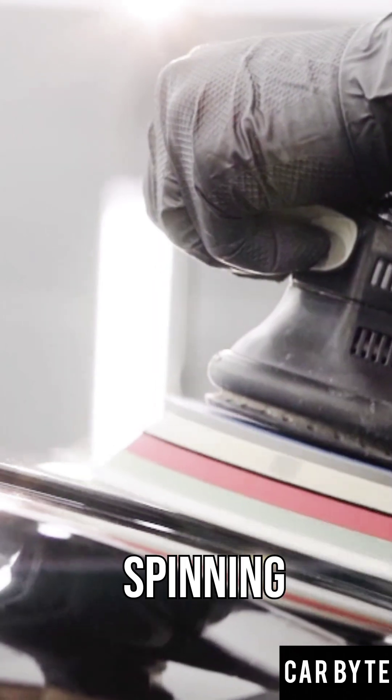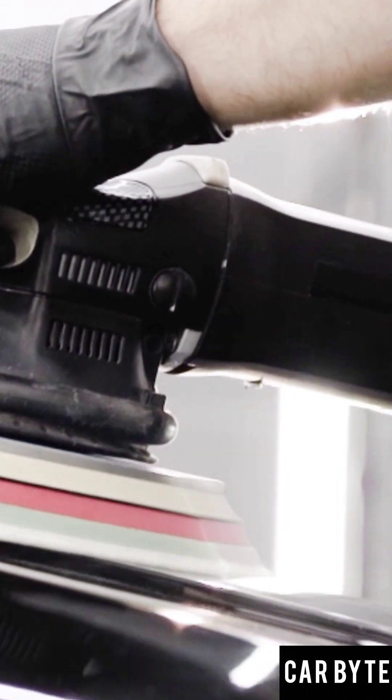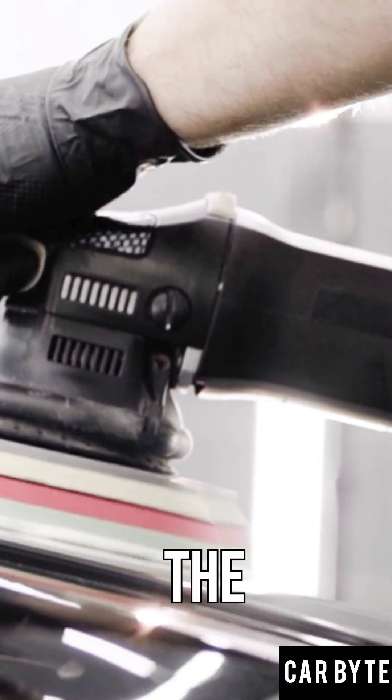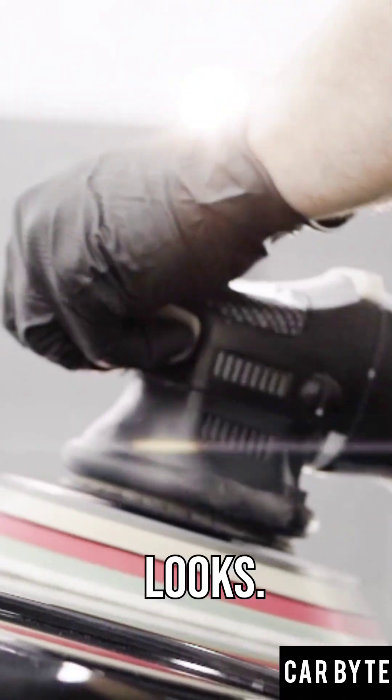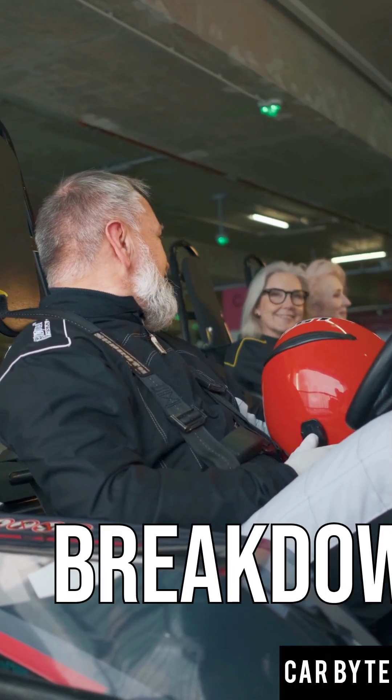And the cool rare ones: rotary engines use a spinning rotor instead of pistons. Supercharged engines give instant boost with no lag. From tiny I3s to giant V12s, the engine world is way bigger than it looks. Subscribe to CARBYTE for more fast car breakdowns.